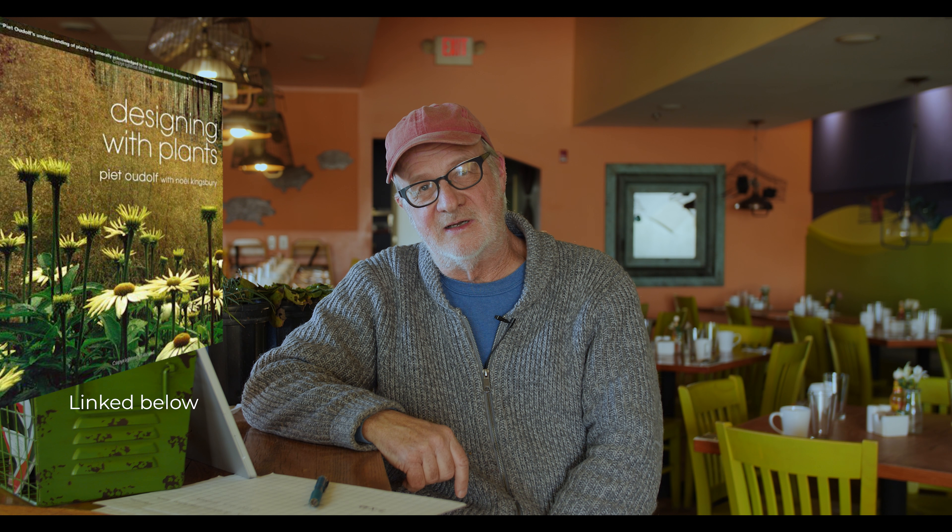Again I refer to Pete Oudolf's book 'Designing with Plants,' co-written with Noel Kingsbury — on form, structure, and architectural use of plants. It's an excellent book and I highly recommend it.